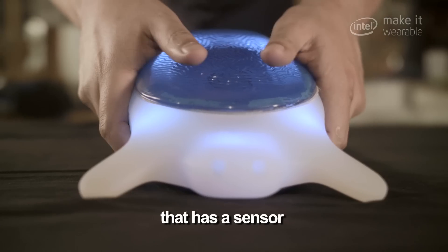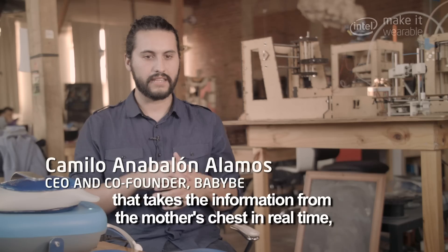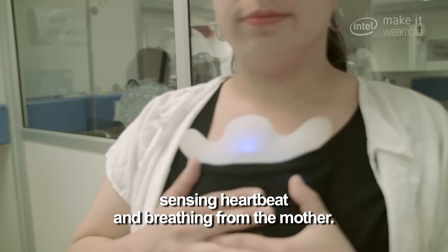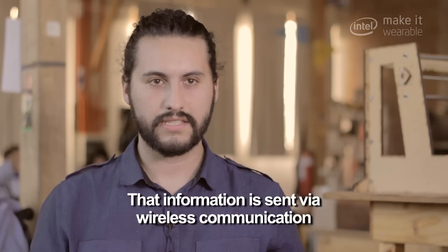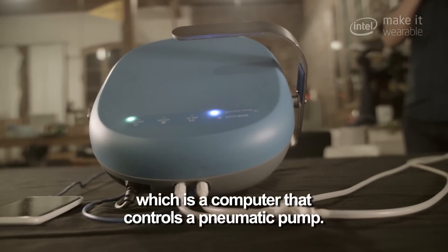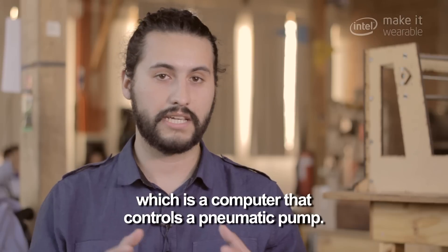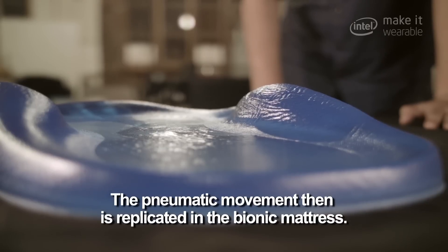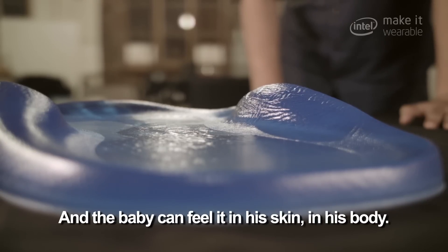Baby B is a system that has a sensor that takes the information from the mother in real time, sensing heartbeat and breathing. That information is then sent via wireless communication through the control module, which is a computer that controls a pneumatic pump. The pneumatic movement is then replicated in the bionic mattress, and the baby can feel it in his skin, in his body.